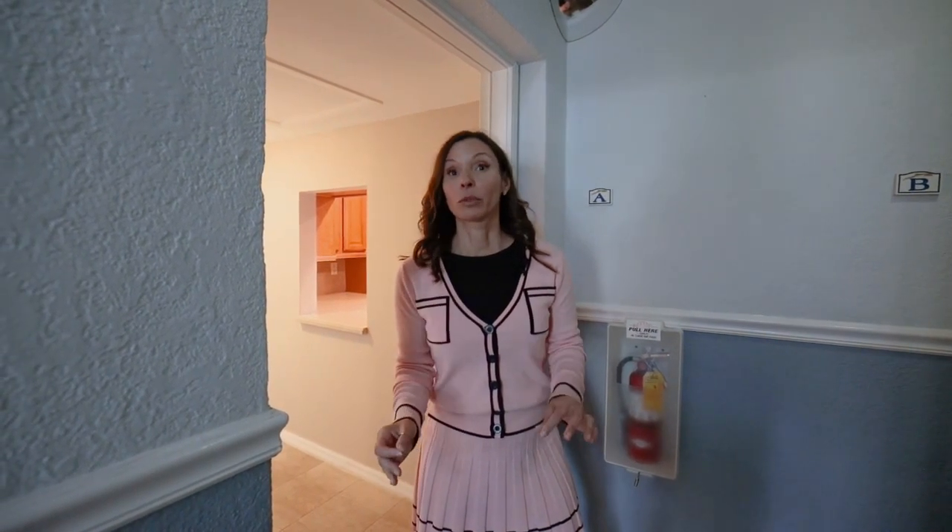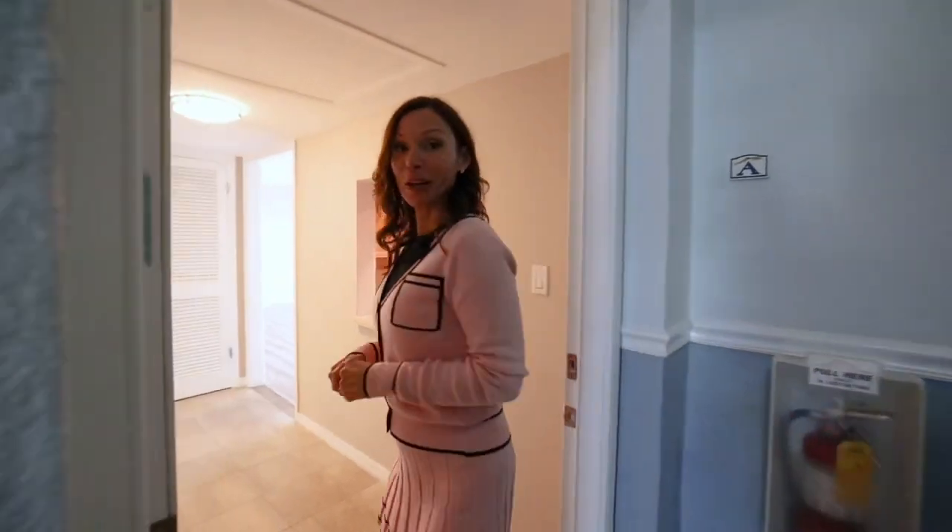Hi there, I'm Bianca Silvers with Heckler Realty, and today we are at 4720 Unit A in Coquina Key — two bedroom, two bath, adorable first floor unit with an awesome water view. And awesome is not a big enough word to describe this water view. Come on in, I want to show you around.